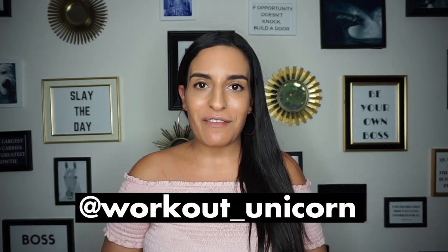Hello beautiful people! Happy Tuesday and welcome back to my channel. My name is Ortala Vitan, aka The Workout Unicorn on all social media platforms. Today I want to talk to you guys about your profile picture. Is there an ideal picture that you should upload to get more followers and get more visibility for your page?